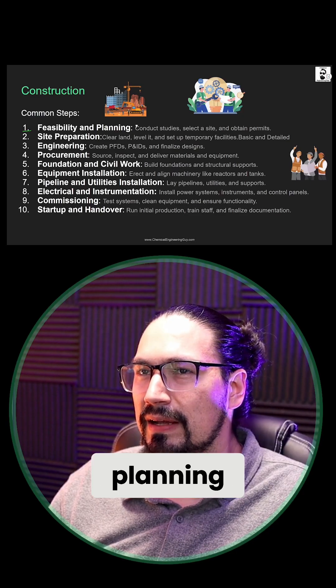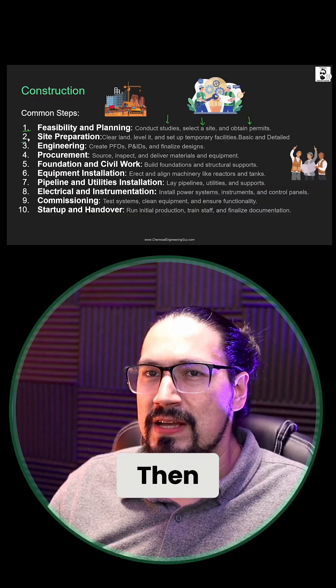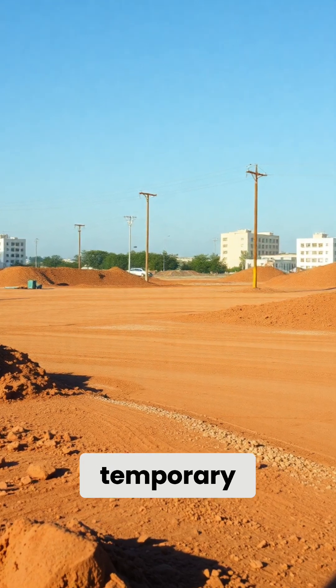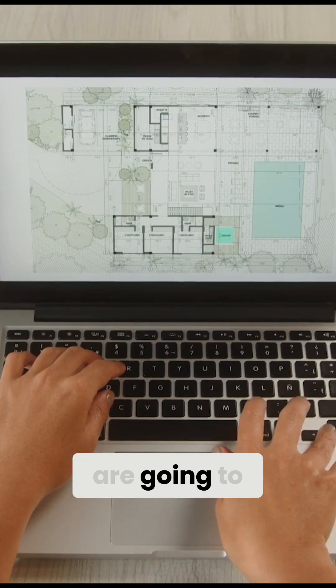Number one, feasibility and planning. Conduct studies, select the site, and obtain permits. Then, site preparation: clear the land, level it, and set up temporary facilities. Basic and detailed engineering are going to occur here most likely.